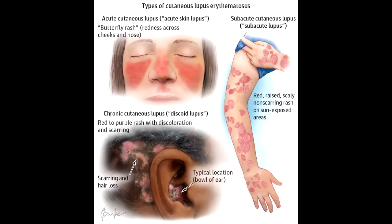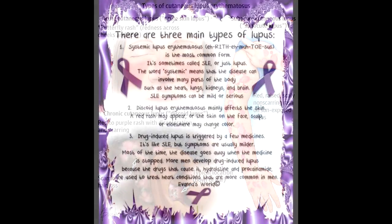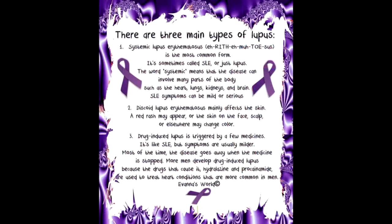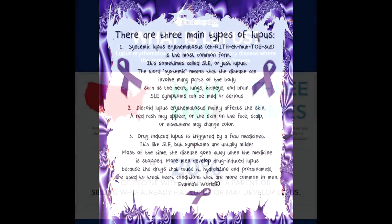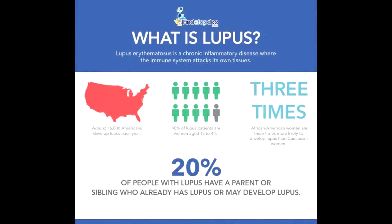People with ESRD need regular filtering of their body's waste done by a machine (dialysis) or a kidney transplant so that at least one kidney is working properly. Lupus nephritis most often develops within the first five years after the symptoms of lupus start, and it usually affects people between 20 and 40 years old. In the early stages, there are very few signs that anything is wrong. Often the first symptoms are weight gain and puffiness in your feet, ankles, legs, hands, and/or eyelids — swelling that often becomes worse throughout the day. Your urine may also be foamy, frothy, or have a red color.